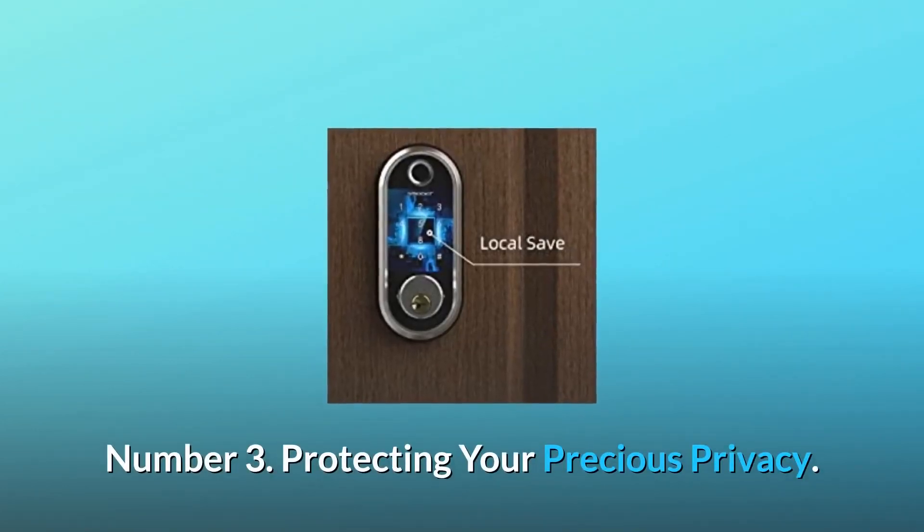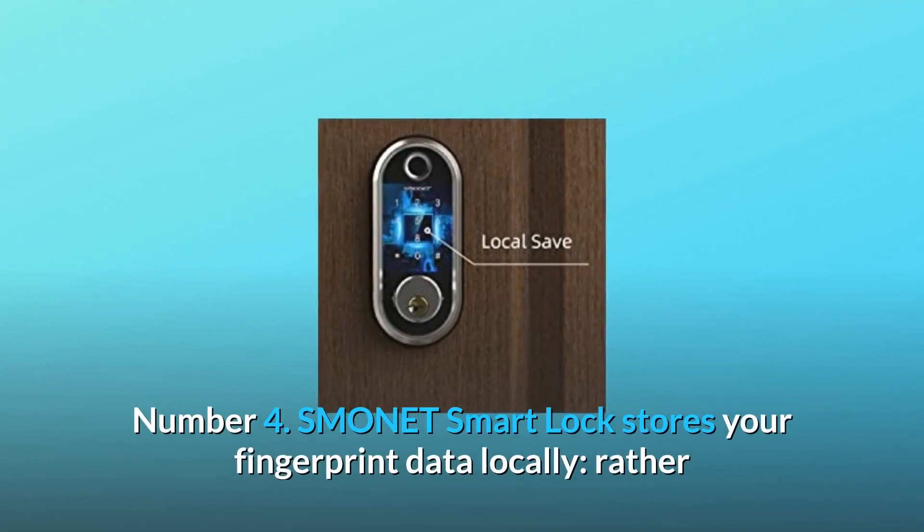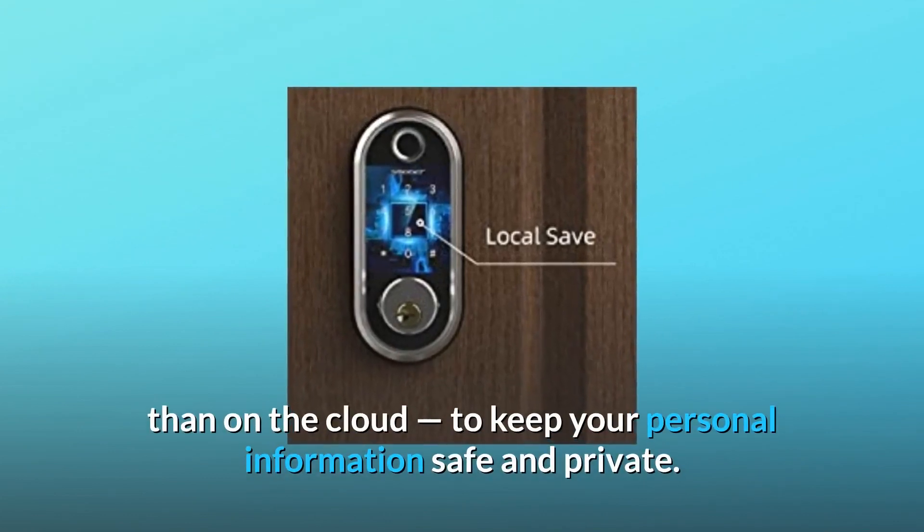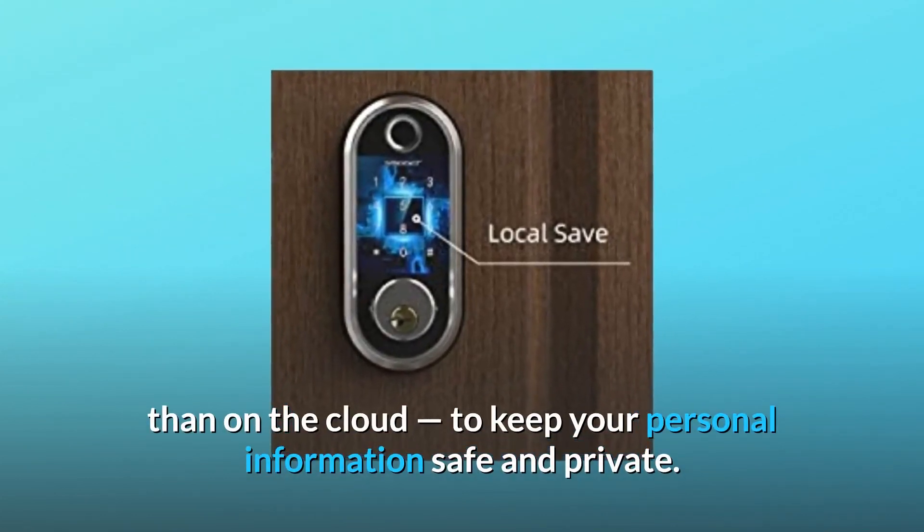Number 3: Protecting your precious privacy. Number 4: Smonet Smart Lock stores your fingerprint data locally, rather than on the cloud, to keep your personal information safe and private.